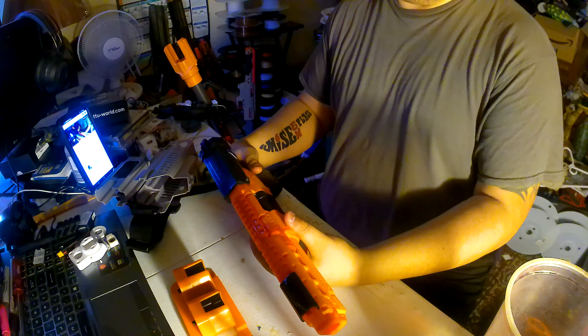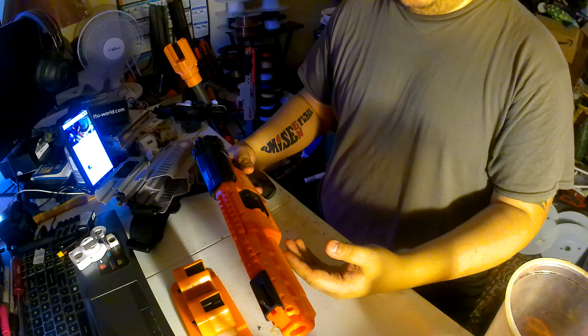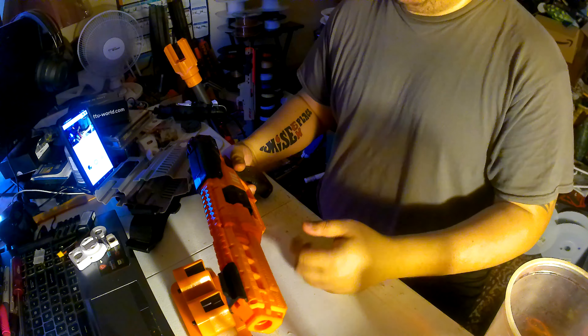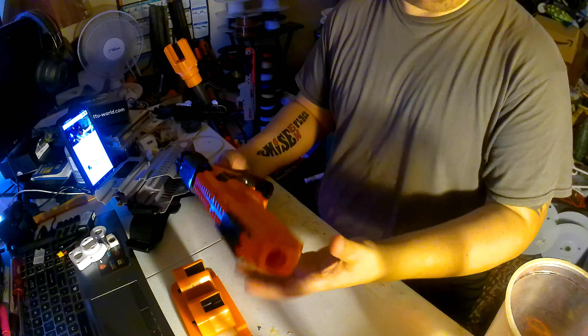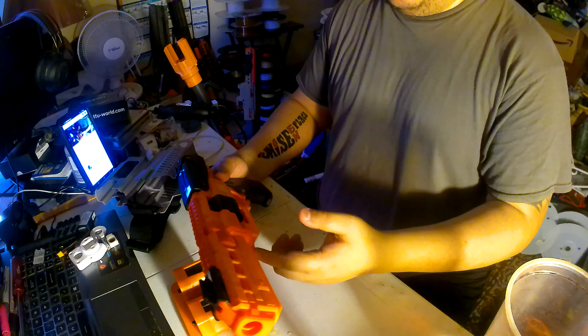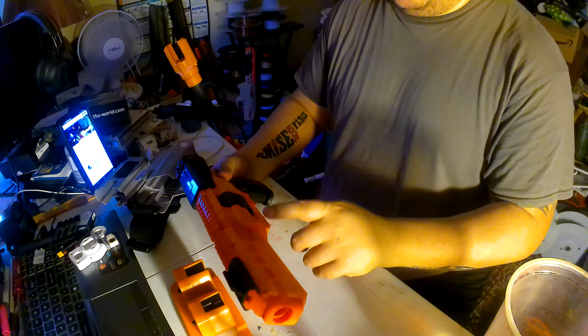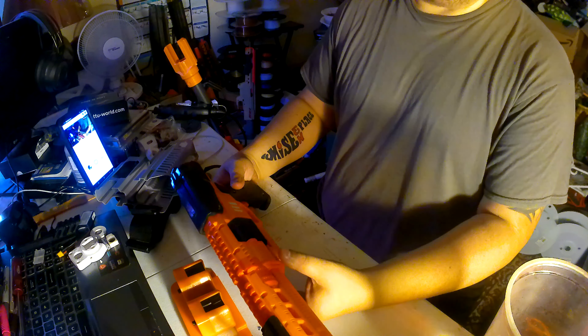My channel mostly evolves around 3D printed blasters, but if something like this comes out or comes into play, I'll grab it. I have another blaster coming in — I'm just waiting for it to ship — and I'm definitely going to do a review on that one.